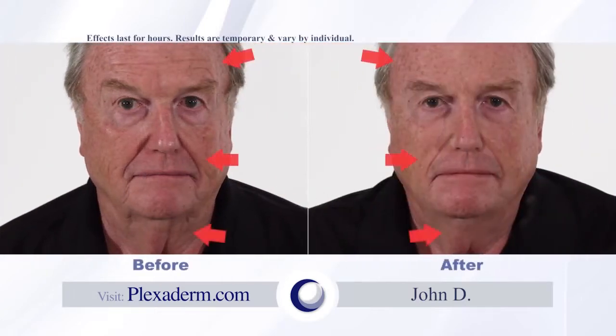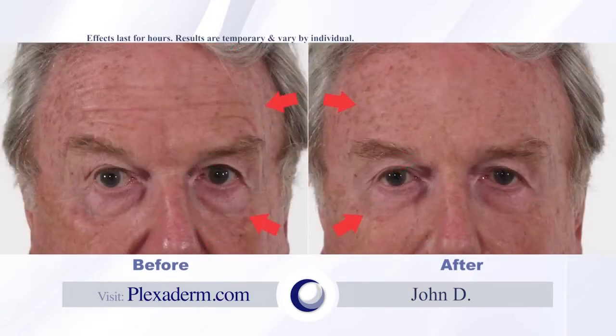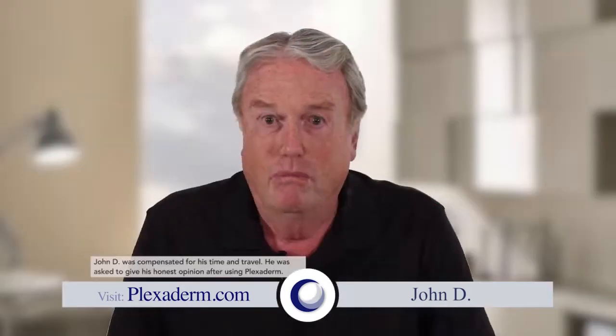When I first looked in the mirror, I thought I was looking at an 8x10 photograph of myself about 10 years ago. I think if someone is working with the public in sales or marketing, it's good to have that edge, and I think Plexiderm could give you that edge. It does work, I do see the results — why not give it a shot?